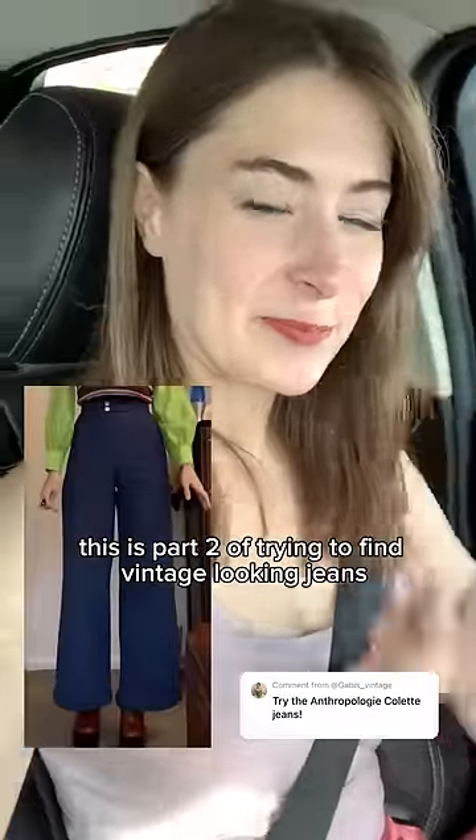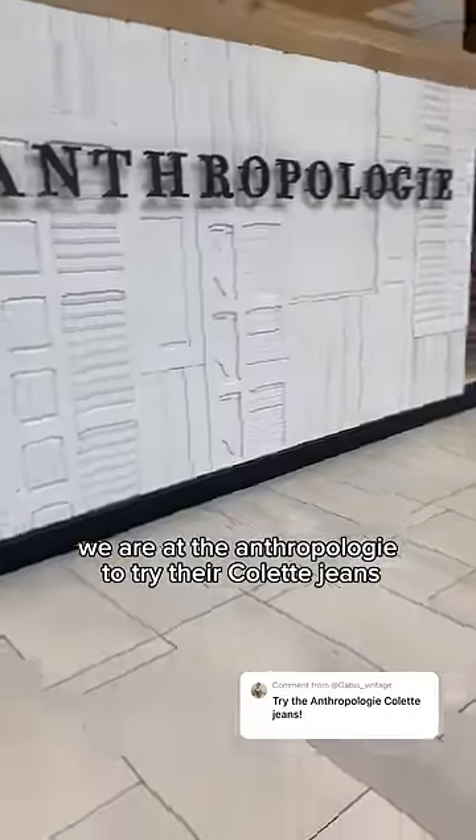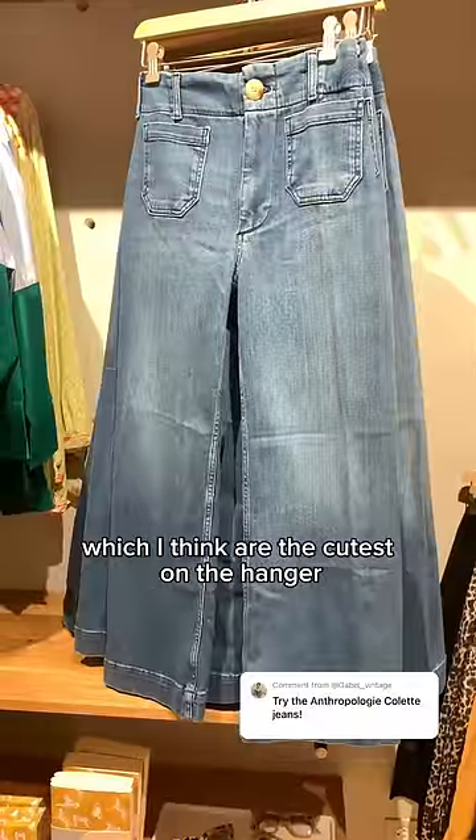This is part two of trying to find vintage-looking jeans that fit my freakishly long torso. Today we are at Anthropologie to try their Colette jeans, which I think are the cutest on the hanger.